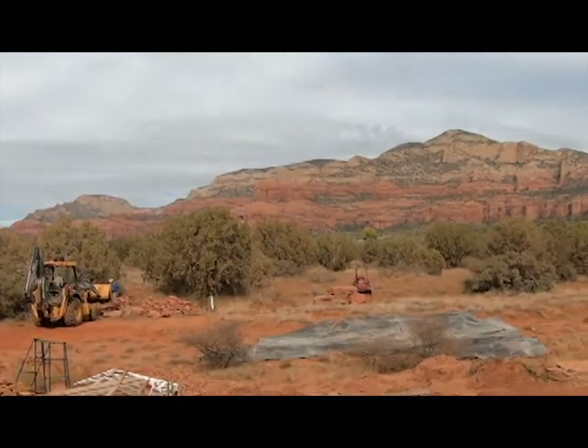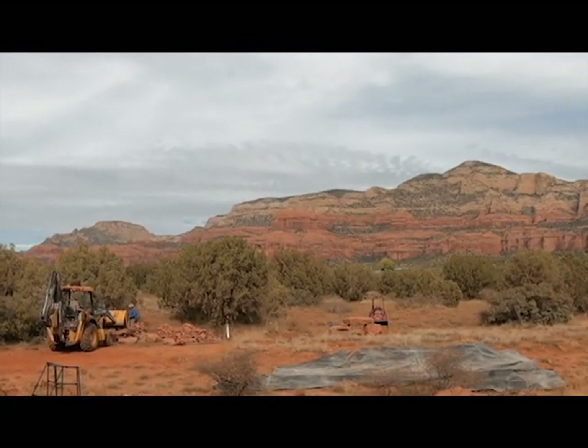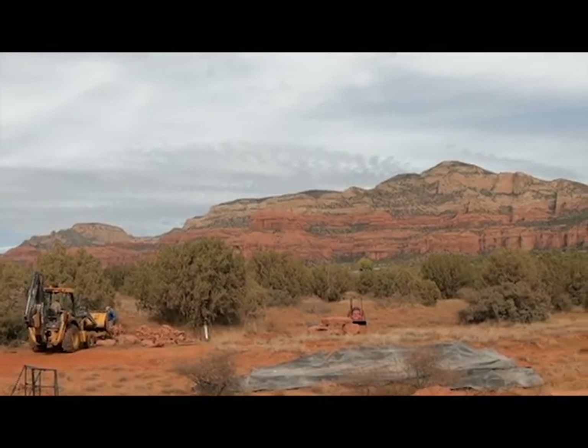And there is the final placement for the three pillar rocks as well as the top rock, and it looks really good.